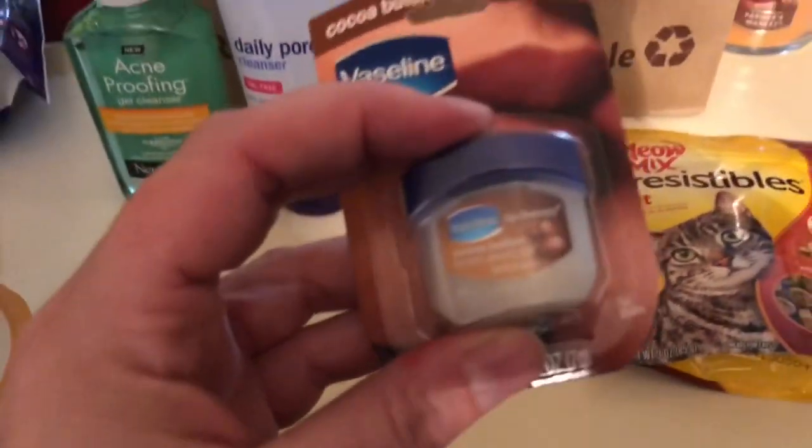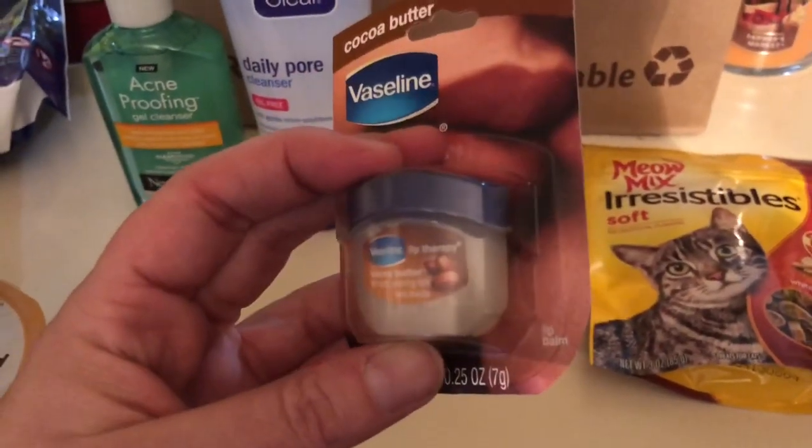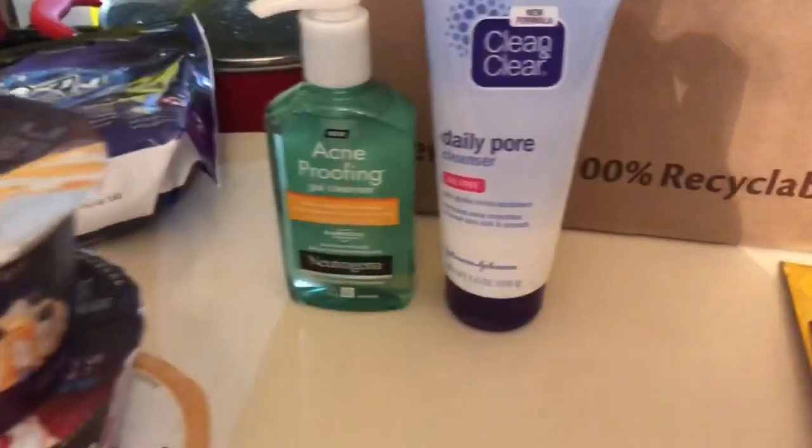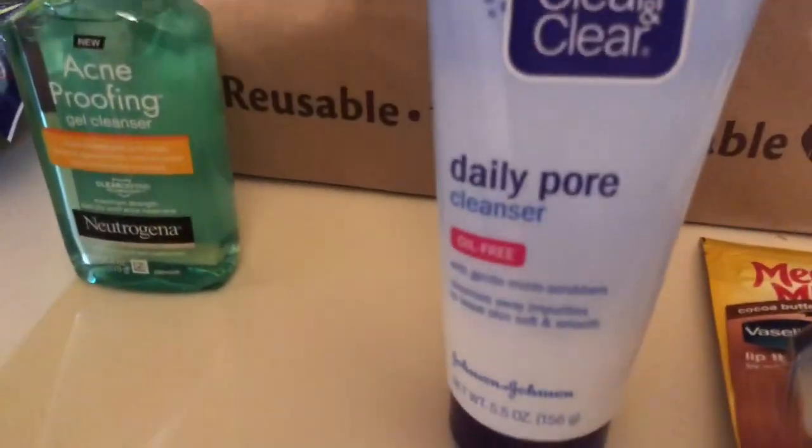They had Vaseline cocoa butter lip therapy, which was 50% off, so I paid 88 cents. I've never tried this one before, but it's still pretty raw weather here on the East Coast so it will definitely come in handy.